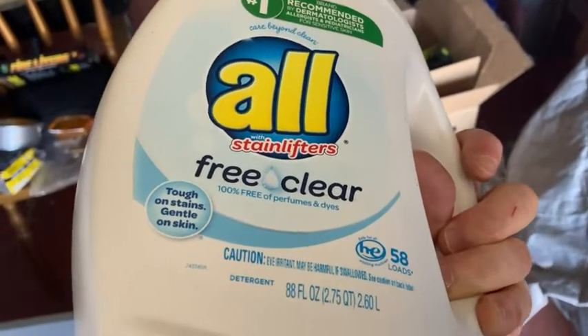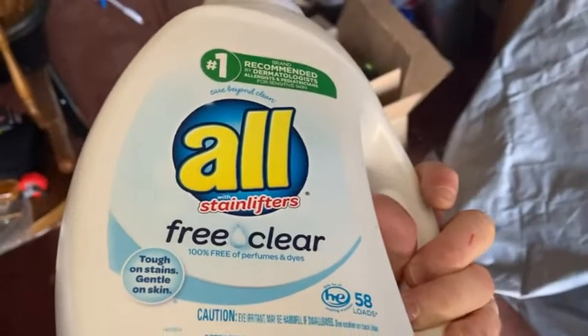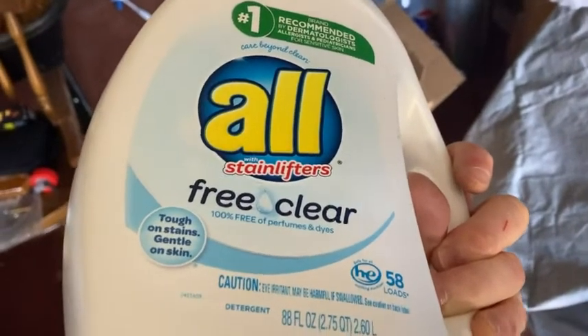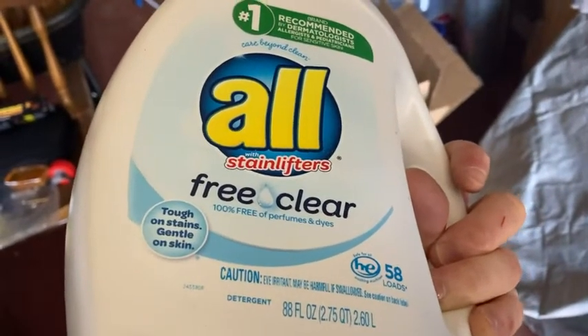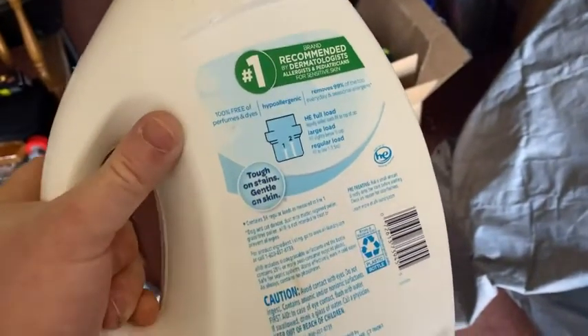I got this because it's 100% free of perfumes and dyes, and I have really sensitive skin, and it worked — I did not have any issues at all. So I have very sensitive skin. Yes, it's hypoallergenic.